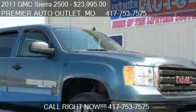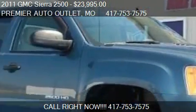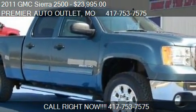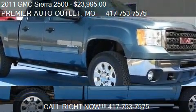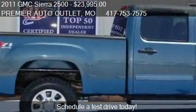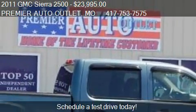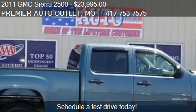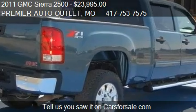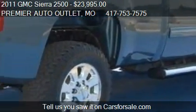This 2011 GMC Sierra 2500 is offered by Premier Auto Outlet, priced at $23,995. This Sierra 2500 is ready to sell, and has just over 138,870 miles.